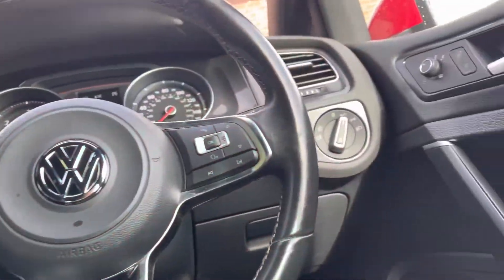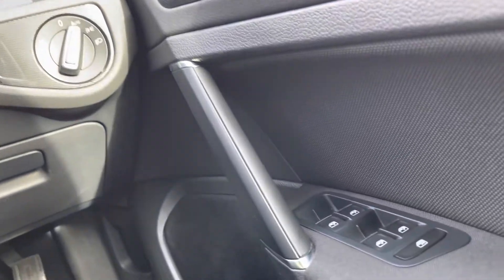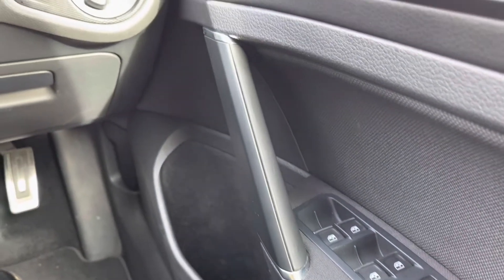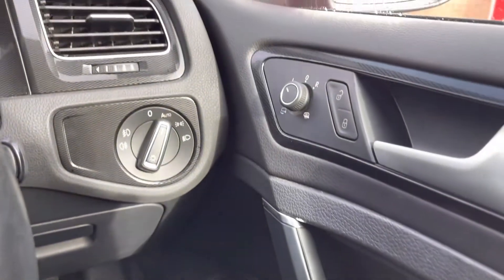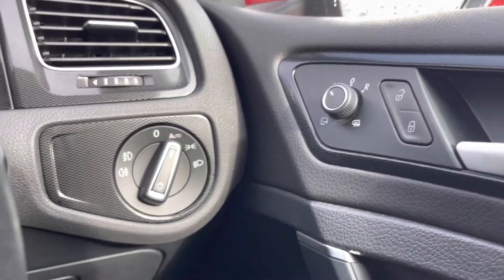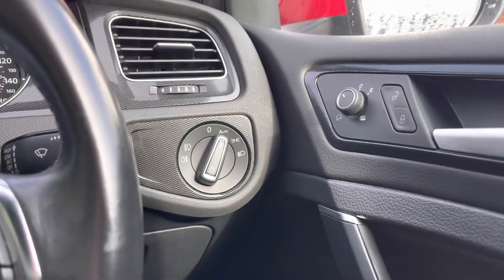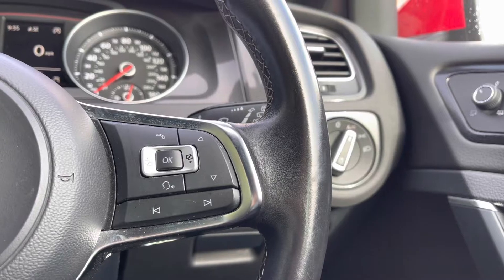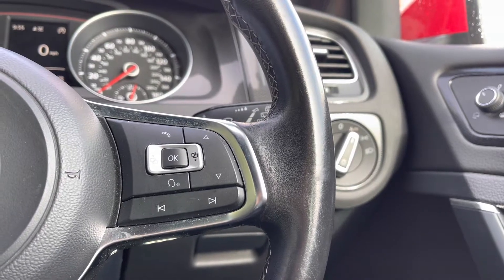Taking a seat in the front, I will show you all the top key technology features. Starting just to your right-hand side, you will find all four of your electronic window controls. Just next to your door handle you will find your central locking system along with your outer wing mirror adjustments, which include your heated function — ideal in the winter months for a quicker set-off.